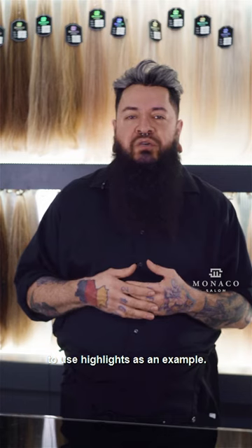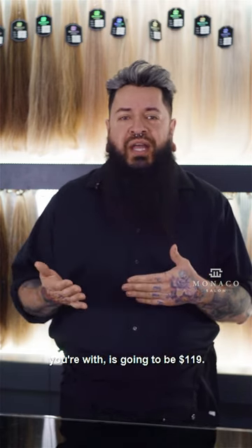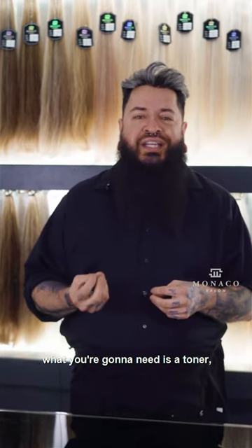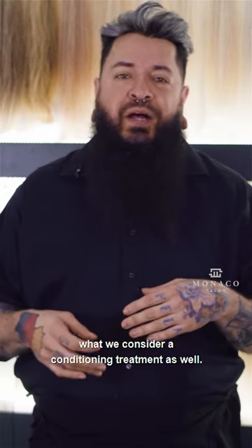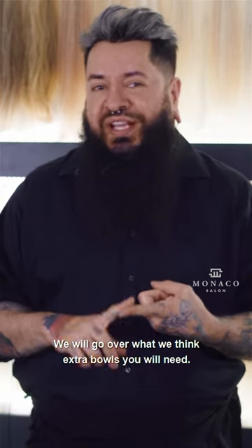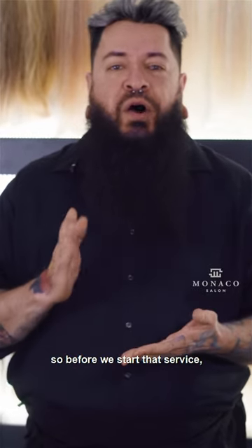When it comes to color, I'll use highlights as an example. Our starting price, depending on which artist you're with, is going to be $119. That's just a starting price, because with most highlights and most blonding, what you're going to need is a toner. After the toner, you might also need what we consider a conditioning treatment as well. All those prices are add-ons, but before each service your artist will go over pricing — we'll go over what extra bowls you'll need, toners, treatments, and everything — and we will get your approval before we start that service.